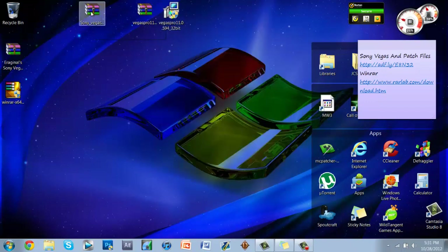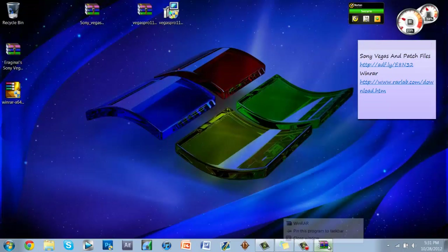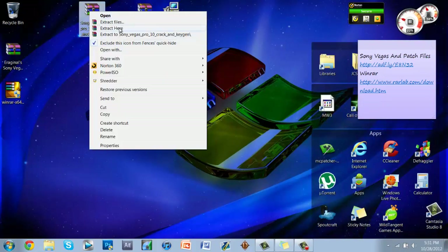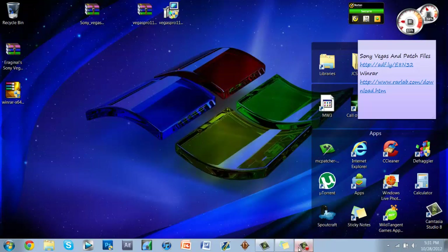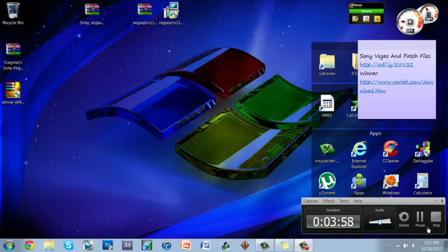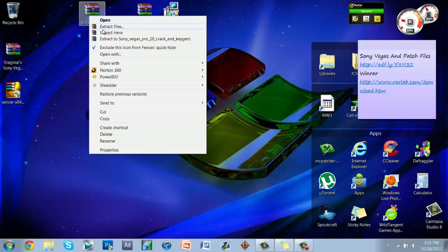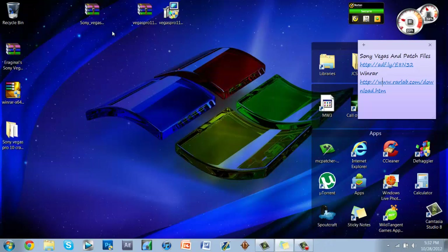Right-click the second file and select Extract Here as well.